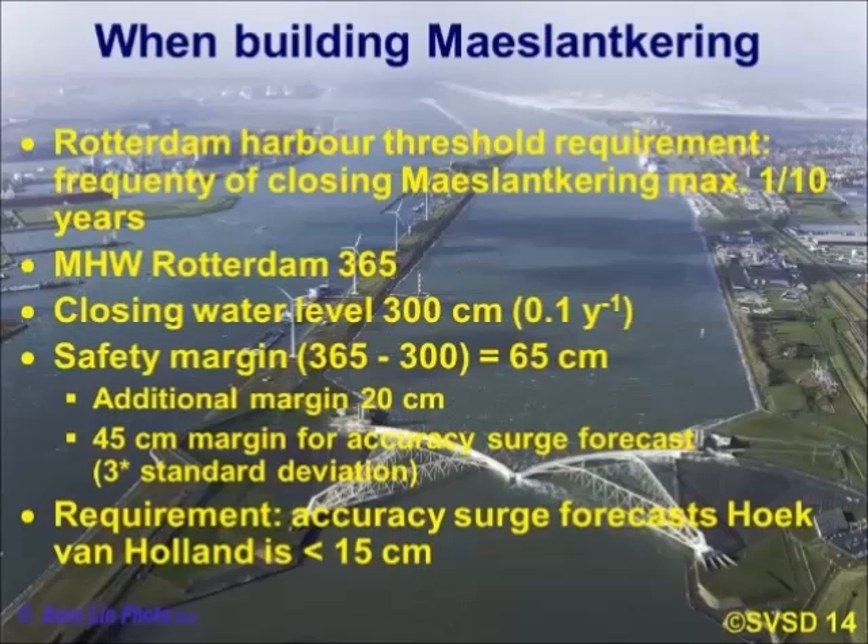The requirement was to have a closing frequency for the Maaslandkering of only once in ten years. Making the same computation, you get a 45-centimetre margin for three times the standard deviation to achieve this. The required accuracy for surge forecasts in the Netherlands is therefore less than 15 centimetres — a direct consequence of the harbour requirement.